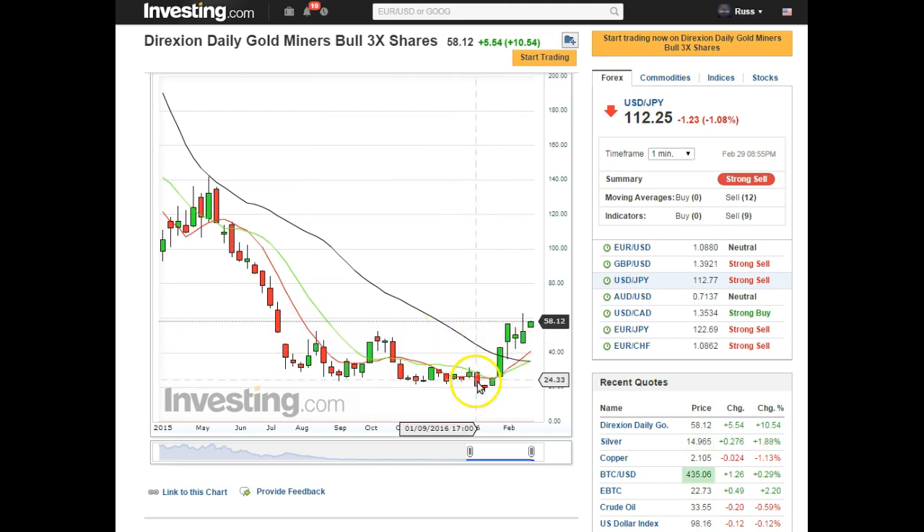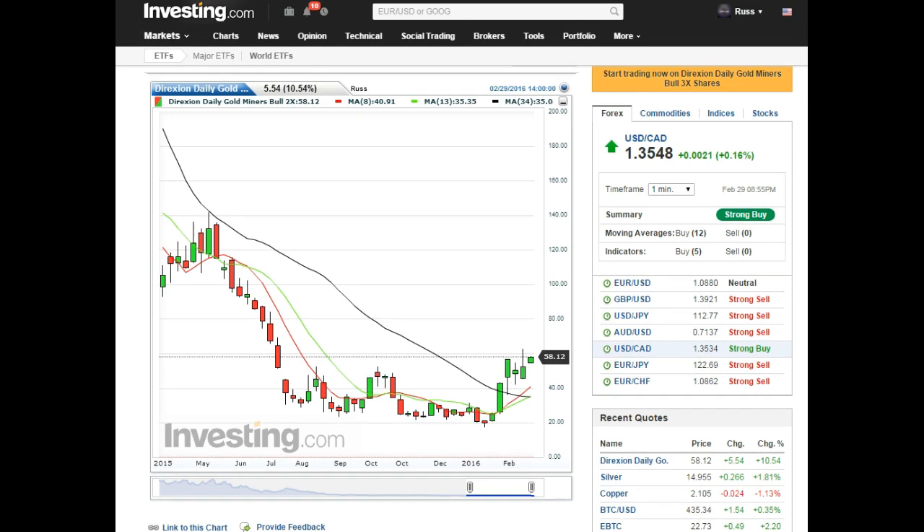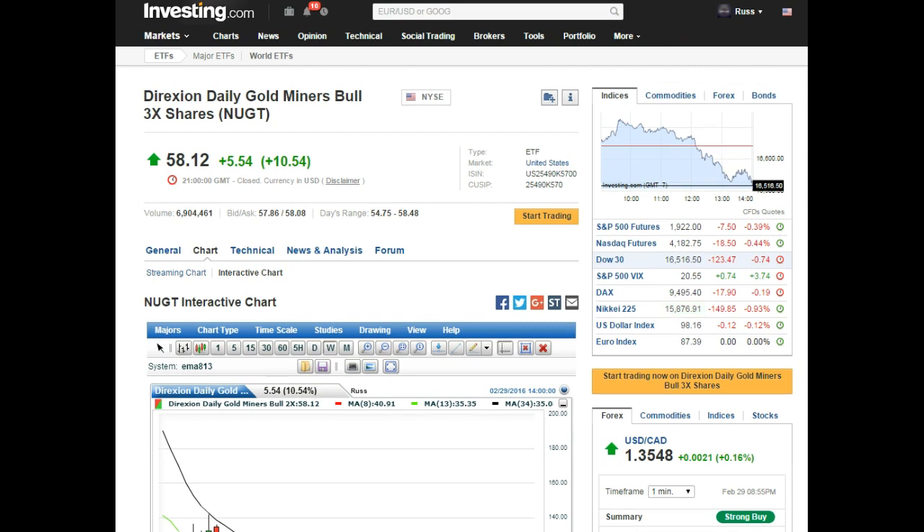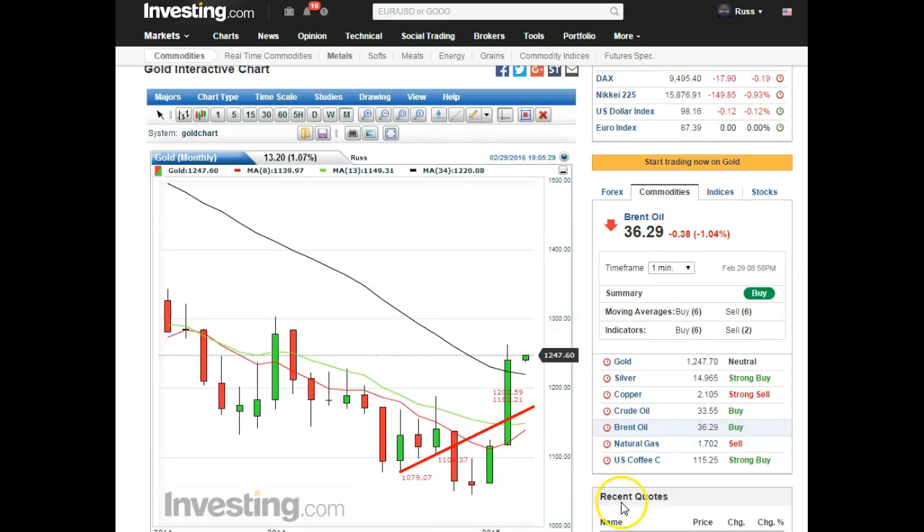From here, using our averages — the 8, 13, and 34 — it broke above, came back down, tried to come down, went up, closed, and opened the week higher above the previous high. Is it likely to go up? I think so. NUGT is the gold miners bull three times leverage, so three times the derivative — that's awesome.